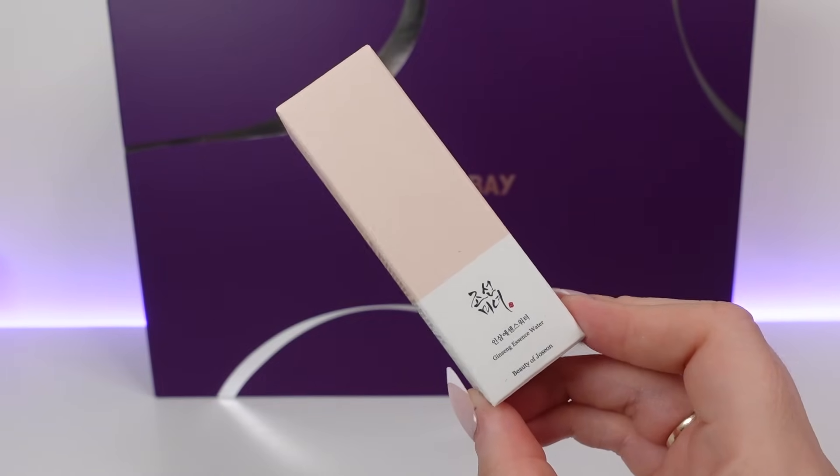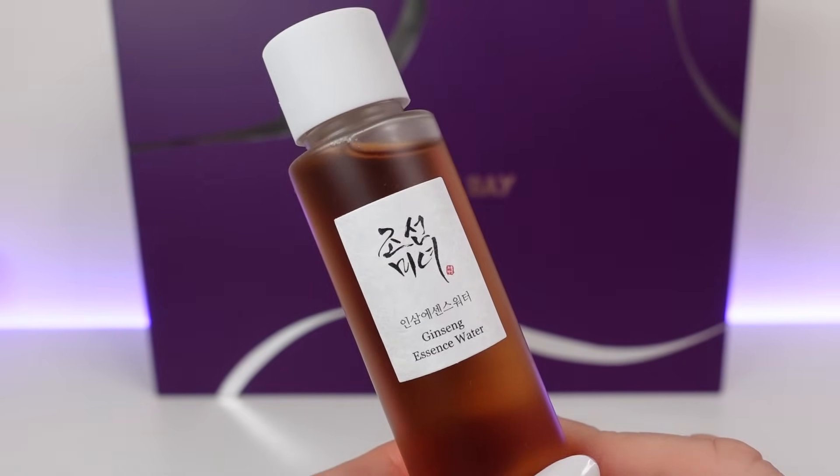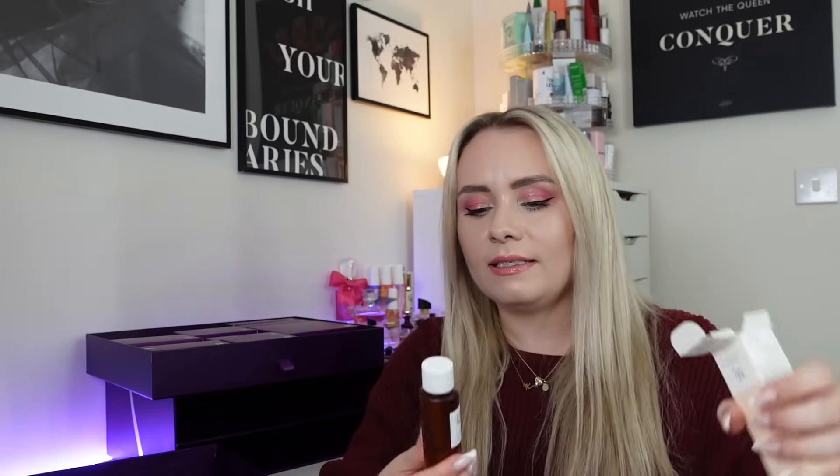Day number twelve — we have the Beauty of Joseon Ginseng Essence Water. I've wanted to try this brand for the longest time. This is 40ml and it's £7.50 to buy — I'd say this is a travel size. It contains ginseng root water 80% and niacinamide 2%. On the website it's described as a refreshing toner which leaves skin feeling plump, hydrated and revitalised. The niacinamide controls sebum and targets enlarged pores, and ginseng addresses hyperpigmentation and UV damage. Over time it helps improve skin elasticity, reduce dullness and fine lines, and enhance a natural glow. I love ginseng in skincare, and Korean skincare is always the best.